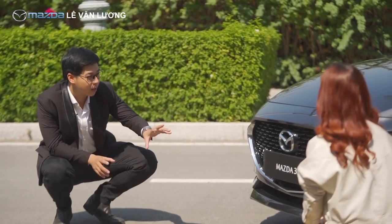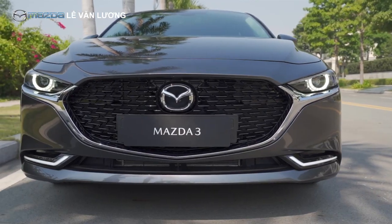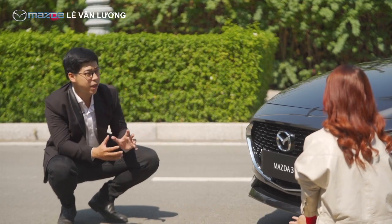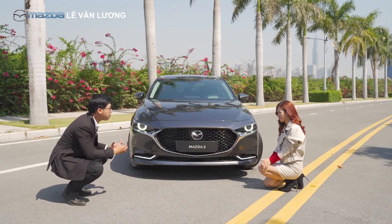Nói trước về đầu xe: phần lưới tản nhiệt được mở rộng ra, thêm phần cánh gió dày hơn và được vát thẳng ngay từ phía chân của đèn pha. Đèn pha cũng được làm dài hơn. Tất cả tạo cho phần đầu xe của chiếc Mazda 3 này ngầu hơn và thể thao hơn rất nhiều.